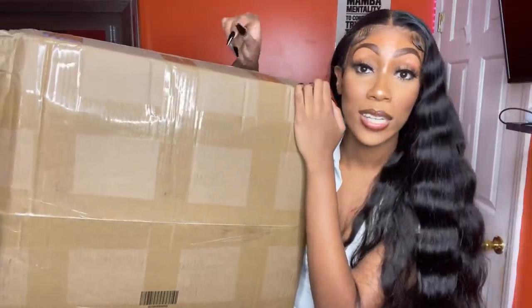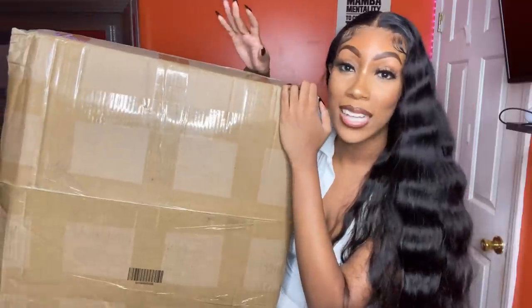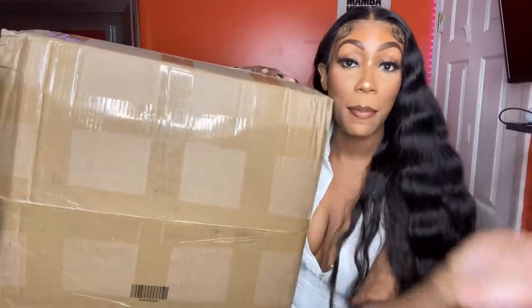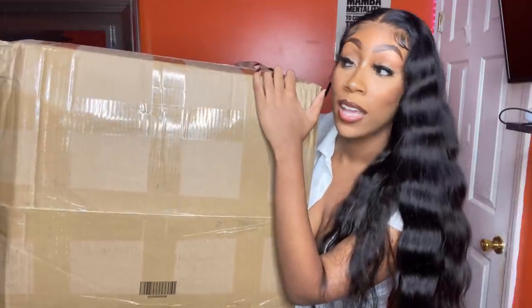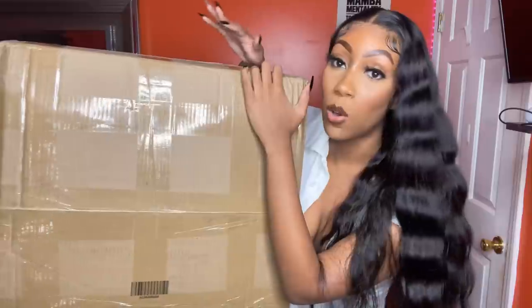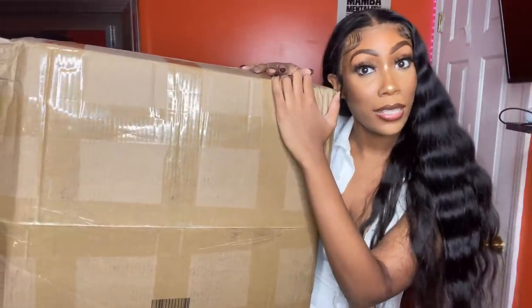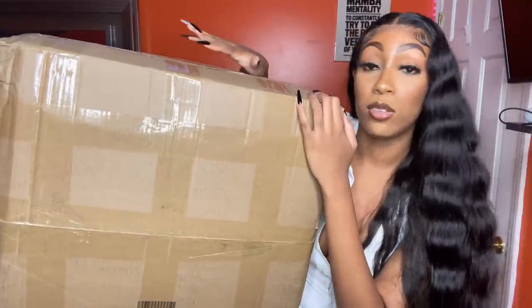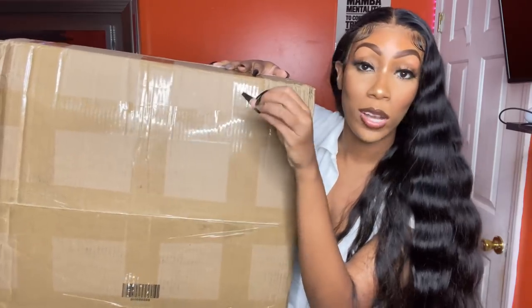I actually ordered this with express delivery and y'all it came in a week max — I think it was a little less than a week. In my past orders, they've been breaking stuff up to where they'll ship some of my order, then ship the other half maybe five days later. But I got everything this time, all 60 items. I'm going to go ahead and open this, sort through everything, put the dresses with the dresses, the jackets with the jackets, and then I'm going to try on the items.